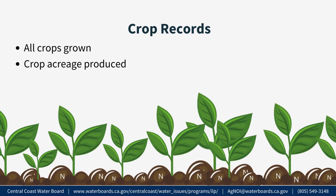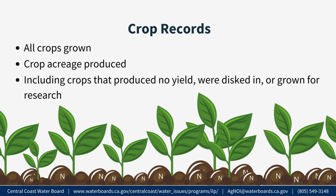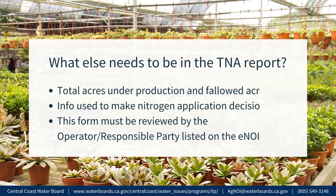Crop Records. Growers must maintain a list of all crops grown and crop acreage produced during the reporting year. This includes crops that produce no yield, were disked in, or grown for research purposes only and not for maximum crop yield. Please keep records of the nitrogen applied to these crops as well. All growers will also need to keep records on the total acres under production, fallowed acreage, and any other information used to make nitrogen application decisions. The TNA and INMP summary reports must be reviewed by the Operator Responsible Party, who is required to verify that the information submitted is true and accurate based on their best knowledge.